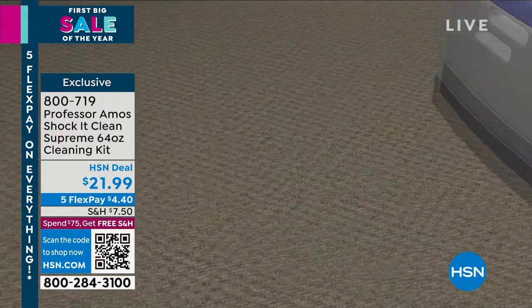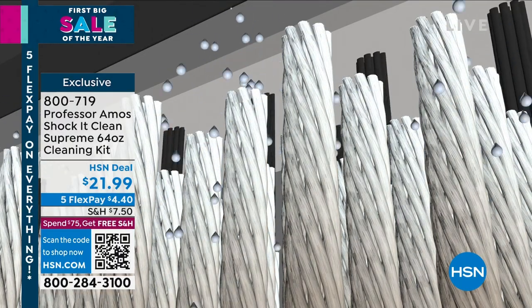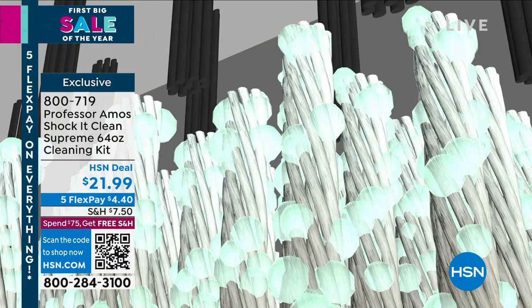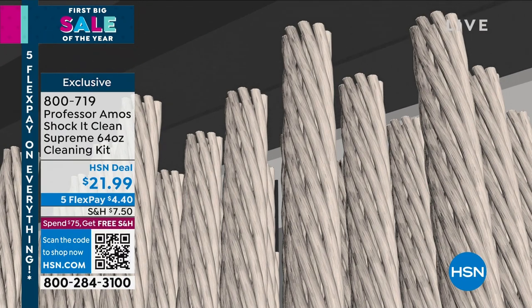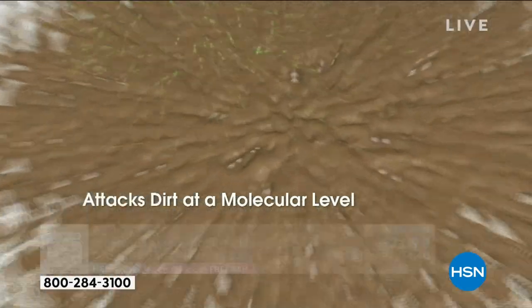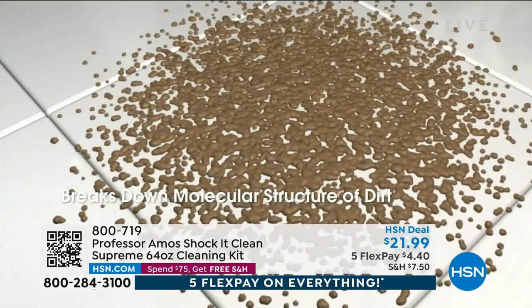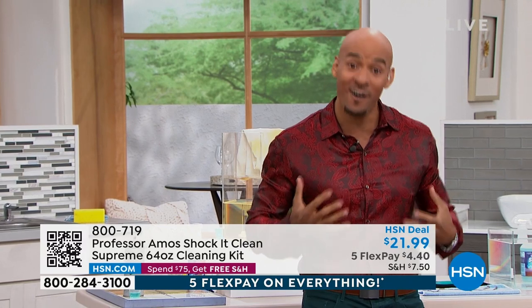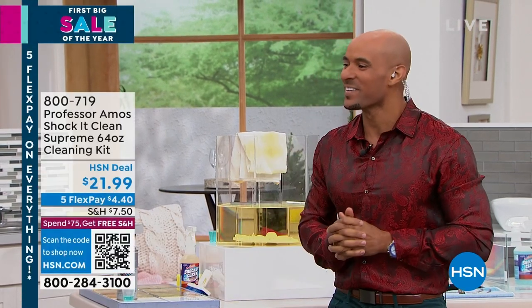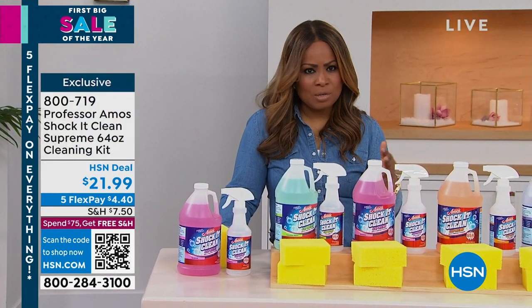Let me show you the animation. Everything has a molecular makeup — your dirt, your grease, your oil, your food stains, your pet stains. Shock It Clean is designed to attack the molecular structure of the grime and breaks it down to a small particle. Your machine extracts it away. There's no soap, no bleach, no ammonia. For hard surfaces, you wipe it away; for carpet and upholstery, you vacuum it away. That's how you get professional results — things stay cleaner longer. You'll see what this does in your laundry, kitchens, bathrooms, pet stains, grout, outdoor patio furniture, and beyond.